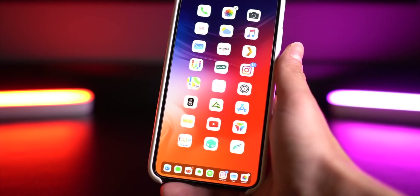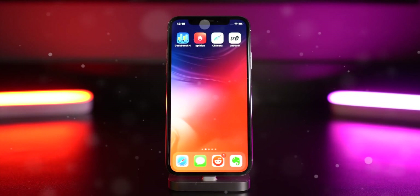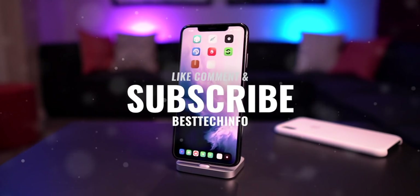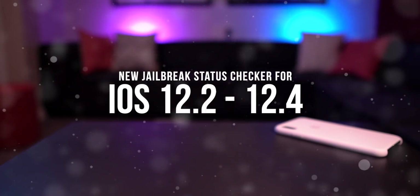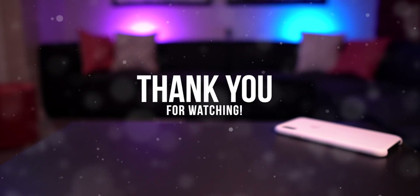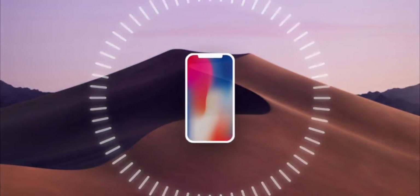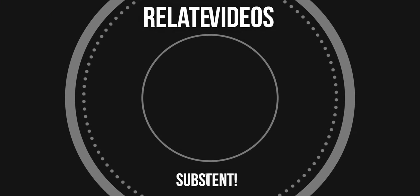That's all the updates for this video. A new version of the Unc0ver jailbreak utility was released and it's in many ways getting closer to the Chimera jailbreak. If you enjoyed this video, let me know with a thumbs up, like, comment, and subscribe to stay updated with the latest Apple and jailbreaking news. Bookmark our iOS 12.2 to 12.4 jailbreak status checker pages. Stay tuned for more videos this week — until next time, this is Tony signing out.